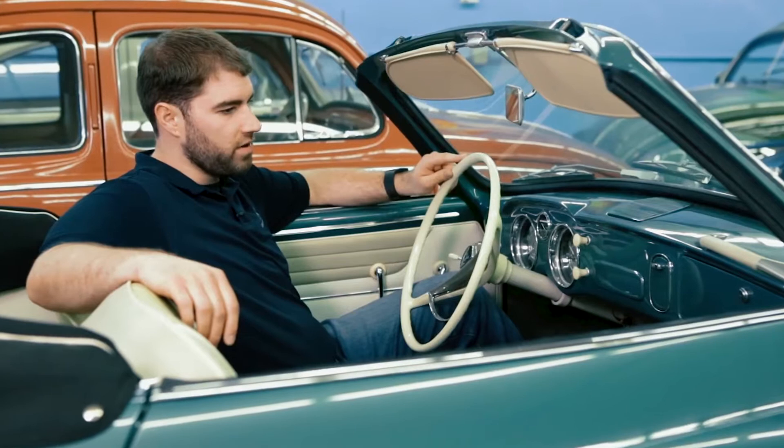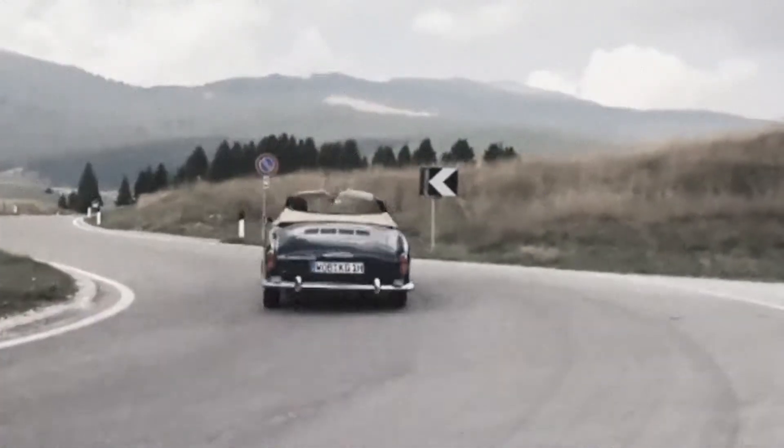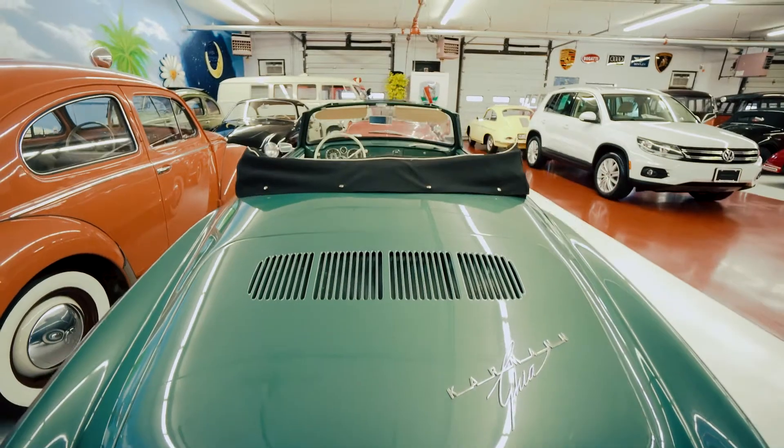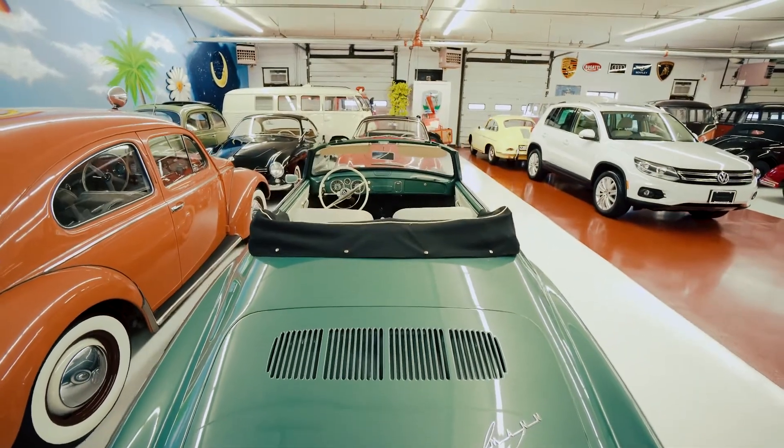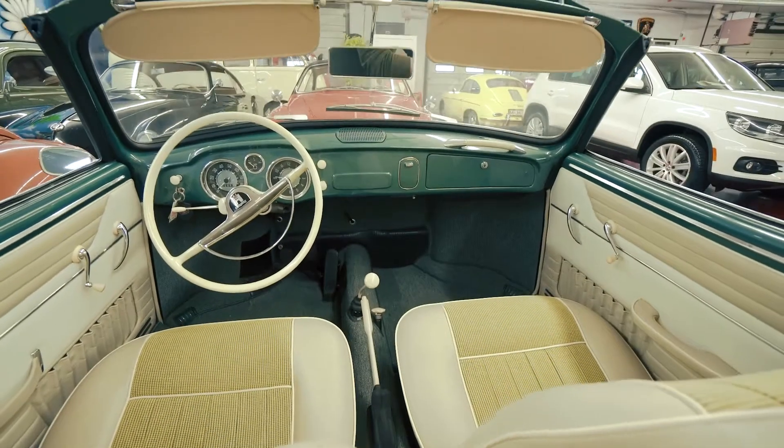I'm sitting here in the 1958 Karmann Ghia convertible. We purchased it from a gentleman named Brian Morrison out in Colorado. The vehicle was actually kept in a barn — dragged it out, he posted it online, and when my father saw it, he bought it sight unseen and sent it straight to California. We had it fully restored.